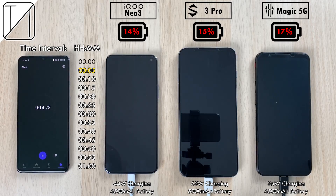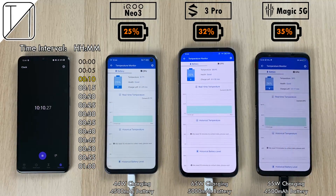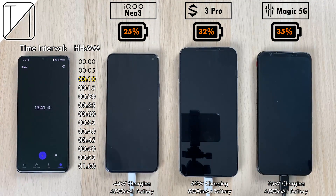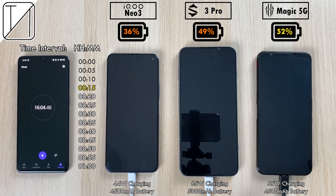After 5 minutes we have the Red Magic 5G leading the pack with 17%. At 10 minutes we have 25% on the iKU Neo3, 32% on the Black Shark 3 Pro, and 35% still leading the pack with the Red Magic 5G. Hitting that 15 minute interval now, we have 36% on the Neo3, 49% on the 3 Pro, and 52% still leading — the Red Magic 5G.